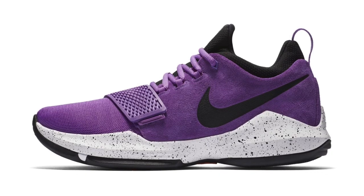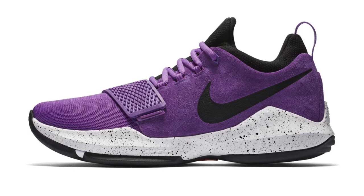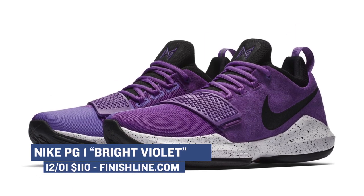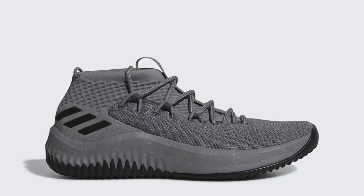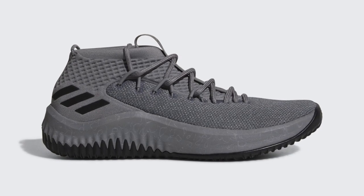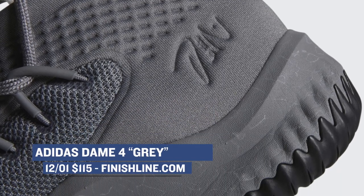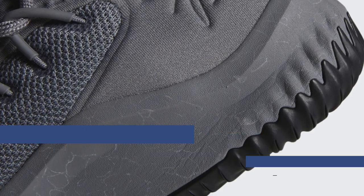For you b-ball fans out there, or maybe just a fan of Paul George in particular, there is a bright violet colorway of the PG-1 arriving at Finish Line this weekend. At $110, the PG-1 is a sneaker you should definitely take a good look at. And speaking of low-priced basketball shoes, the Adidas Dame 4 is dropping in a gray colorway. The Dame 4 has gotten some really great reviews online, and you can grab that colorway for $115 over at Finish Line.